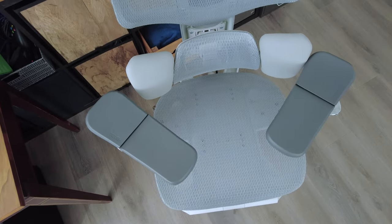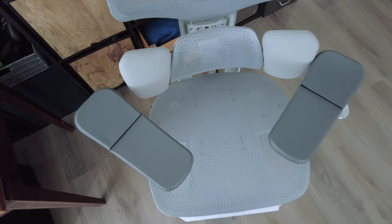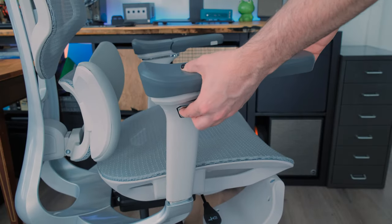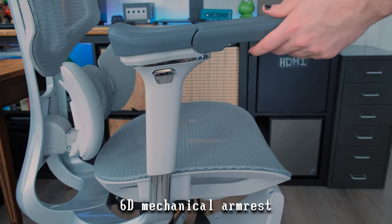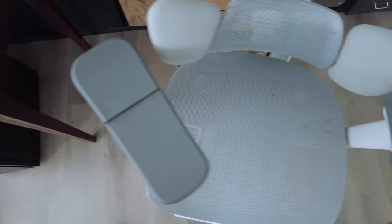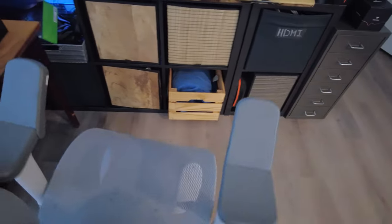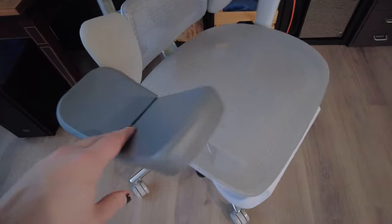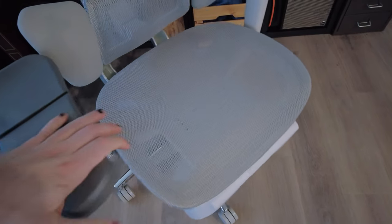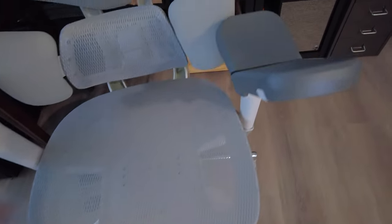The armrests are also highly adjustable and very solid — extremely wide, which I like because it gives a lot of room for your arms, especially if you've got big arms. They're sturdy and not going anywhere. They adjust up and down by three inches, front and back by 1.2 inches, can be rotated left and right by 70 degrees, and can even flip up by 40 degrees. You can position them exactly where your arms naturally go — firm support, wide surface.